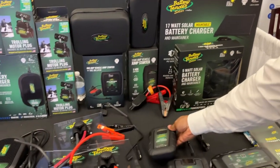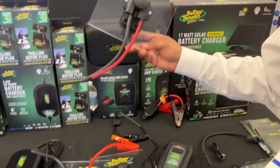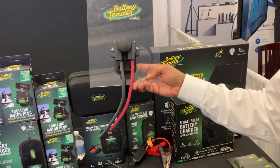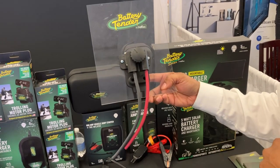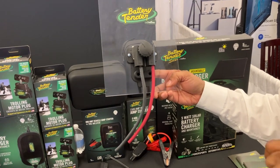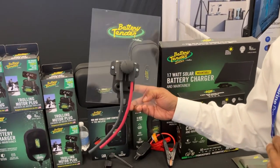Moving down the table, we have what we deem to be the world's very best trolling motor connector. This is the Battery Tender connector. I encourage you to come down and take a twist on the knob. I guarantee you will be impressed by the performance of this unit. It is hands down the very best in trolling motor connection.